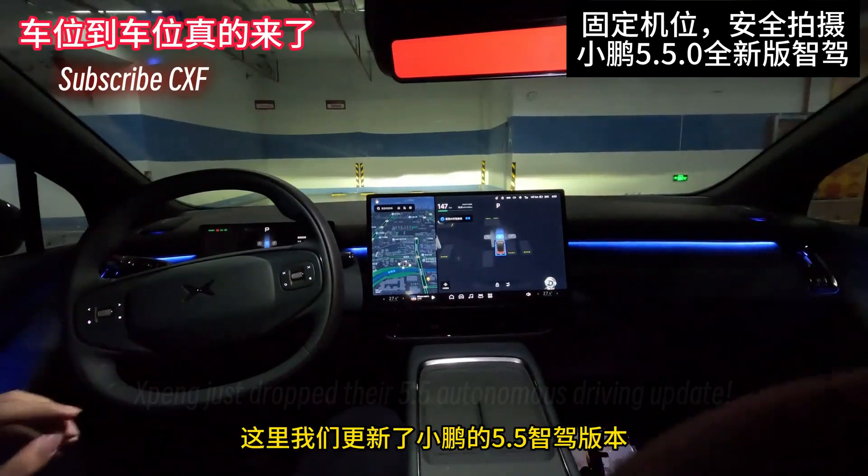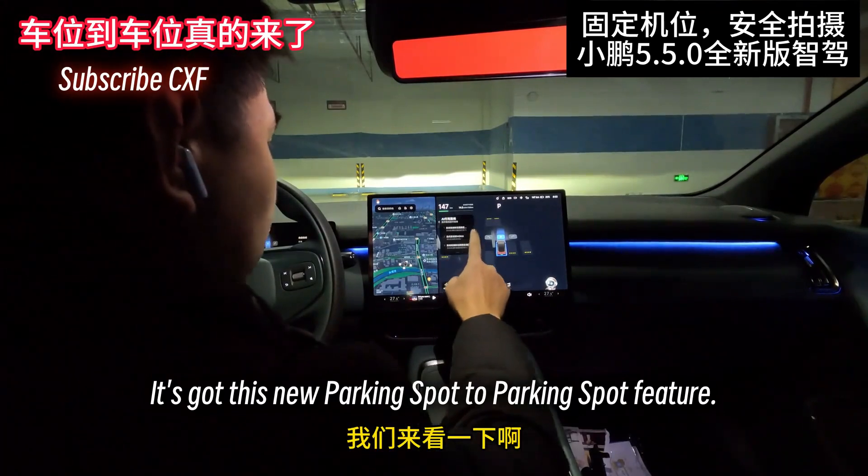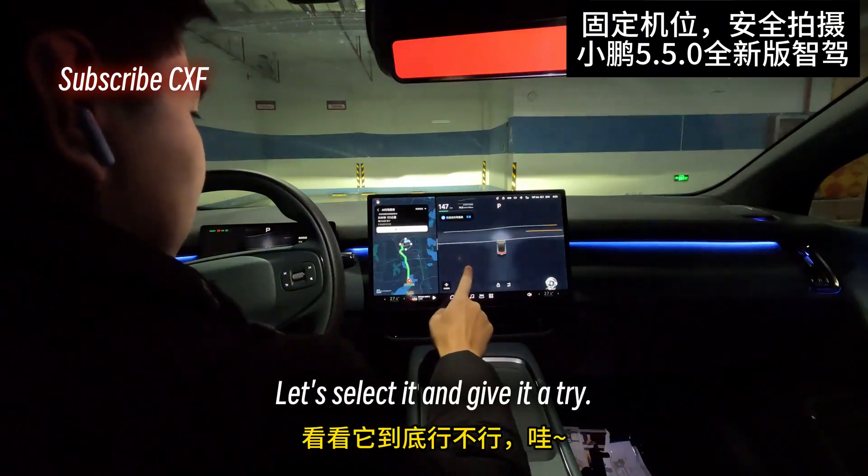Check it out. SPENG just dropped their 5.5 autonomous driving update. It's got this new parking spot to parking spot feature. Let's see what it's all about — does it actually work? Let's select it and give it a try.